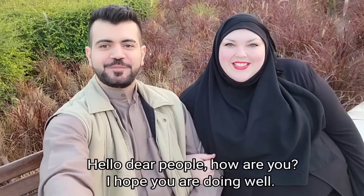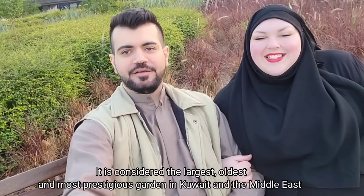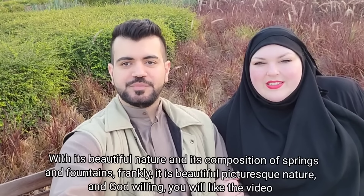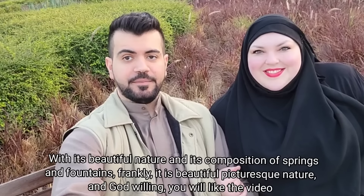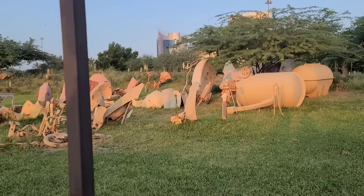Hi everyone, how are you? We are here today at Al-Shahid Park, the biggest park in Kuwait. I cannot wait to get some exercise here. The day is gorgeous, the sun is setting, and I'm in good company. Yalla, let's go!